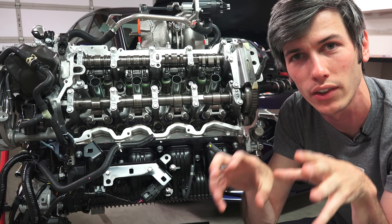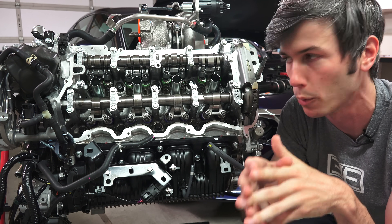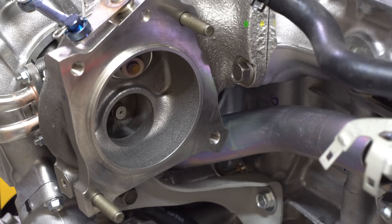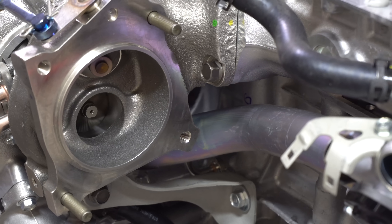Honda claims that because they use these sodium-filled valves, they can actually run a slightly leaner air-fuel mixture, because they don't have to rely on a rich air-fuel mixture cooling those exhaust valves as much. By using that slightly leaner air-fuel mixture, they get better efficiency and better power.